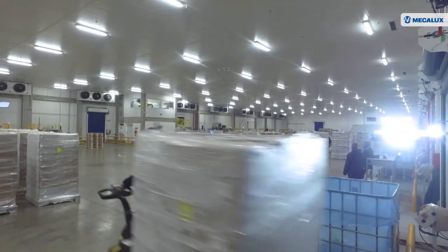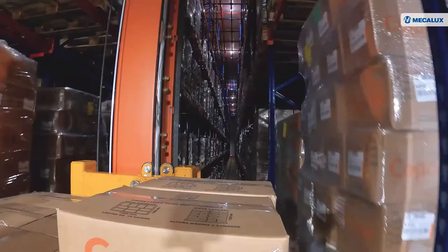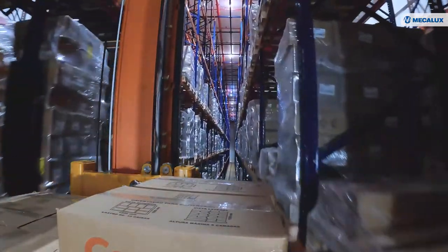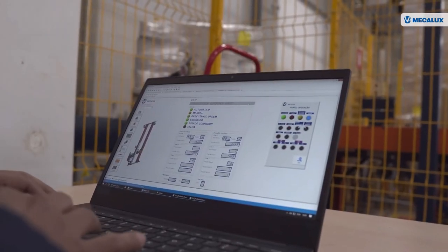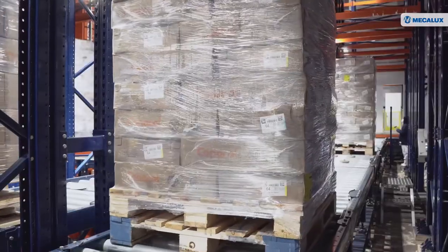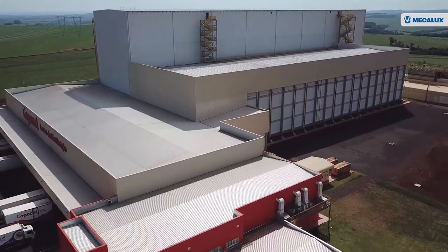Nowadays, a company of their size has to provide full traceability of its products to guarantee good service for end customers. Consumers are more and more demanding, and companies need not only to satisfy their requirements but also to ensure that processes are effective. The Copacol center ensures full product traceability. If they didn't operate with complete traceability and there were a problem, they wouldn't be able to solve it as quickly and nimbly as they can with Easy WMS. With automated operations and Easy WMS, Copacol is now prepared to face any challenge.